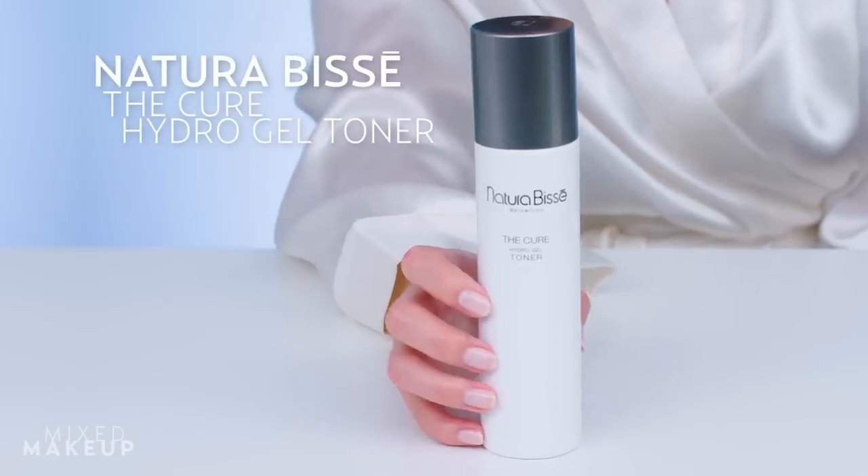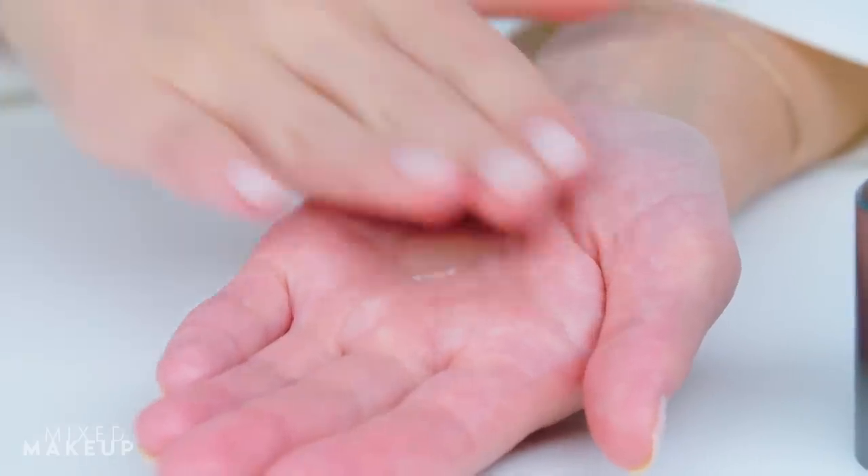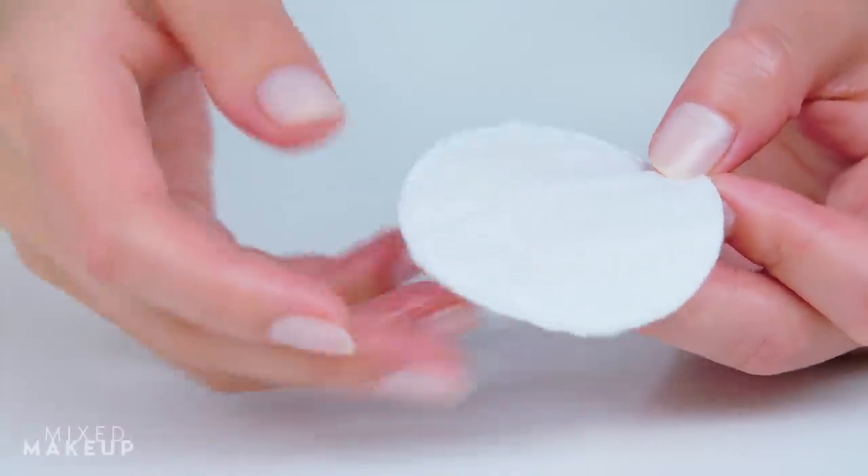First, layer an essence onto your clean skin. An essence is like a lightweight serum moisturizer. In Korea, where they're from, they're used to add a little bit of hydration to prep your skin right before a serum. This one from Natura Basse is called a toner, but it's really more of an essence because it has a hydrating gel-like texture. It also contains betaines that keep the skin from losing water.